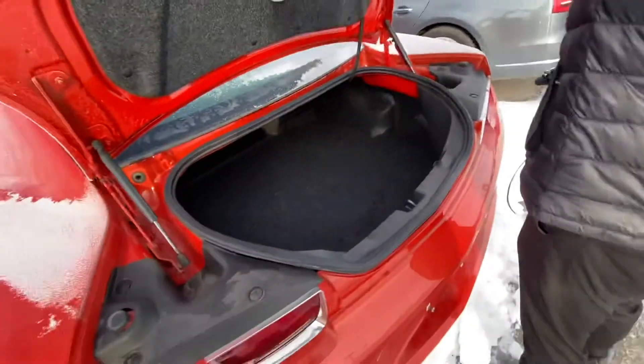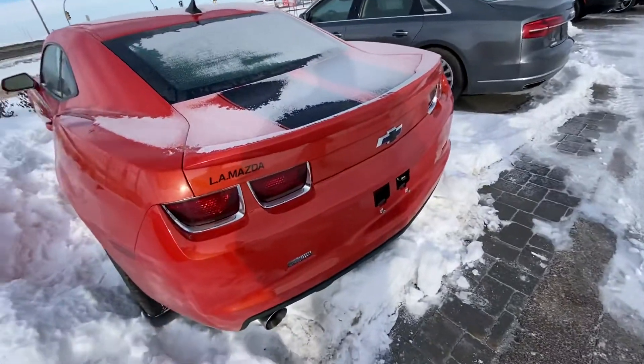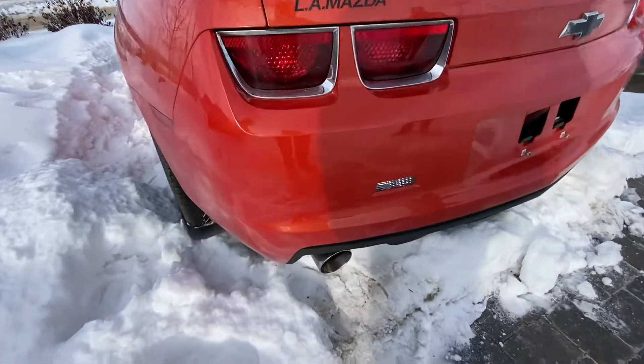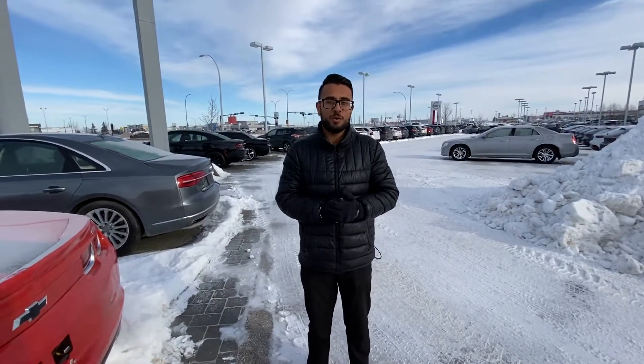This vehicle does come with a remote start, which I'll show you right away here. So take a listen to this. Hear that start up? This is waiting for you to come down and drive. Give me a call at 587-873-8217.